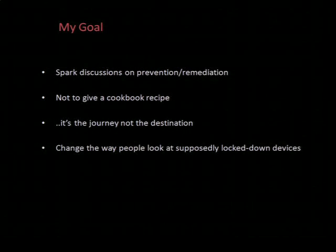So my goal — the goal of this talk — is to spark discussion on the best ways to remediate and prevent the attacks that I'm going to be demonstrating. The goal definitely isn't to give a cookbook recipe on how to hack ATMs. I find the process of finding vulnerabilities a little bit more interesting anyway — the journey, not the destination. Although the destination is pretty cool in this one. And I hope to change the way people look at devices that from the outside are seemingly impenetrable.